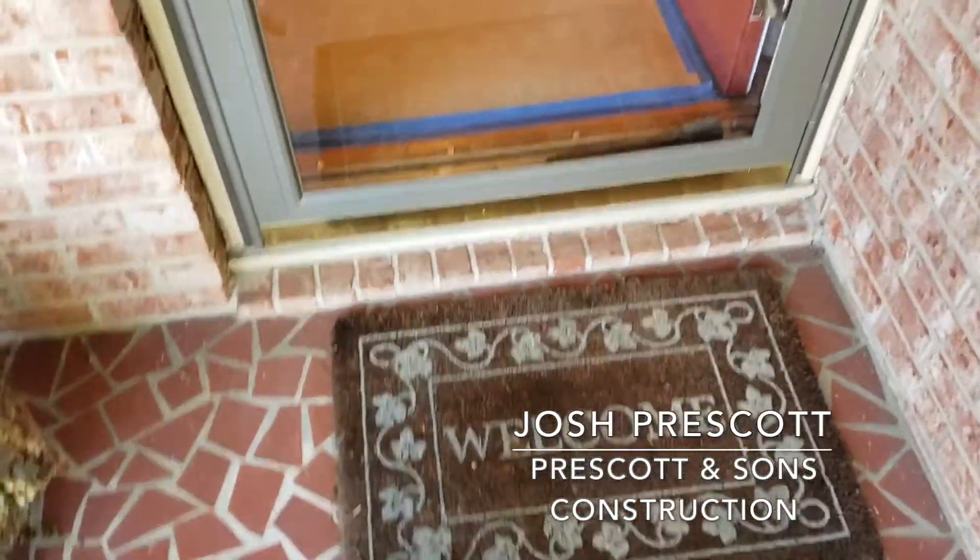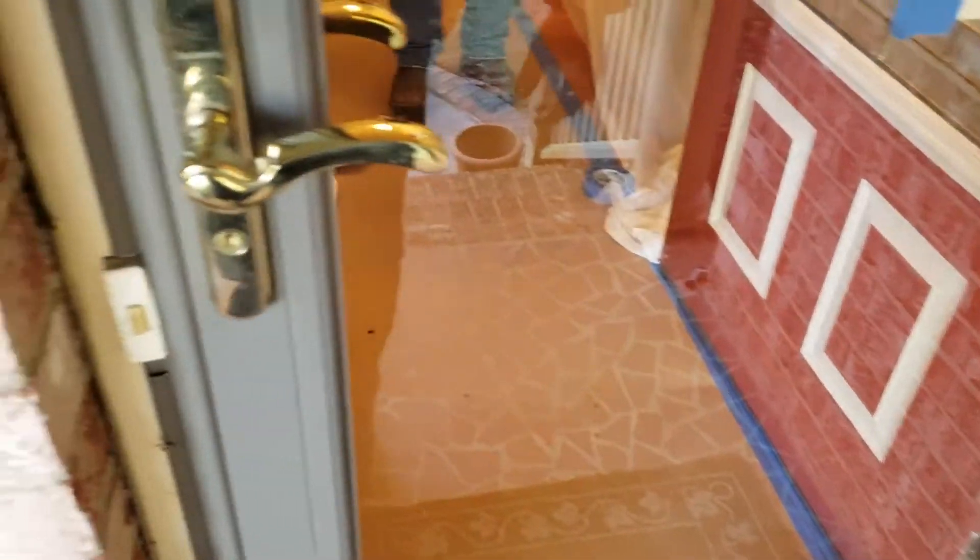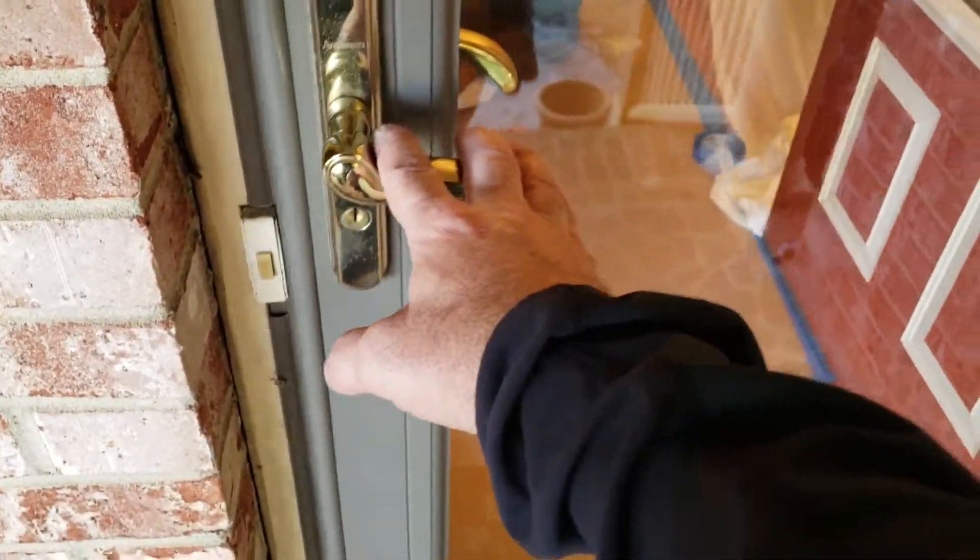I'm Josh with Prescott & Sons. This is our North Augusta project. We're here to renovate two bathrooms. There's a lot of work that goes into prepping.